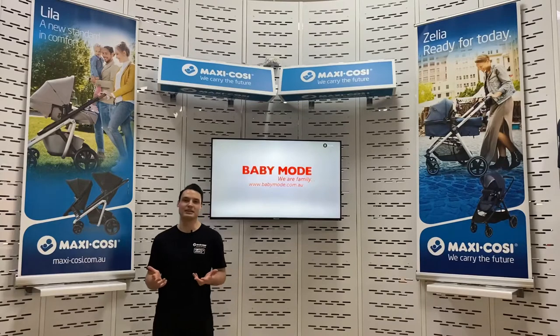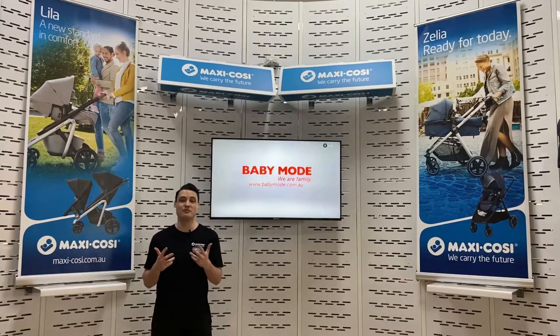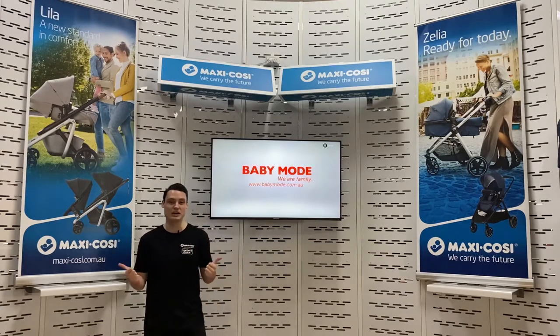Hey guys, I'm Rob from MaxiCosi, here today at the Baby Mode Sunshine Superstore, a family-owned business for over 40 years, here to bring the in-store experience to you guys at home. I'm going to show you some cool car seats today.